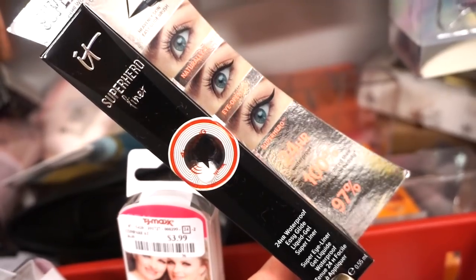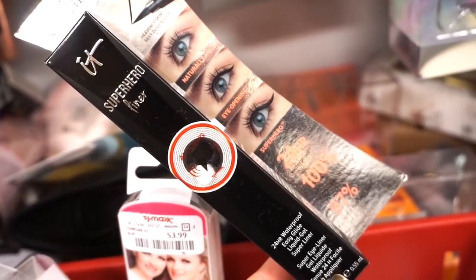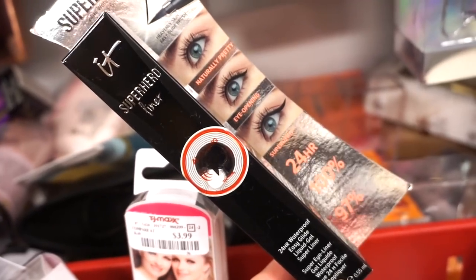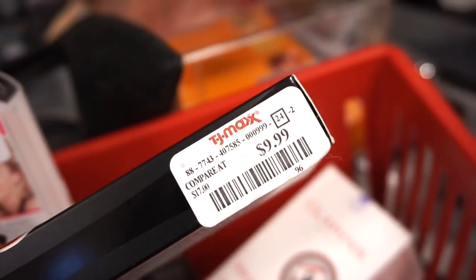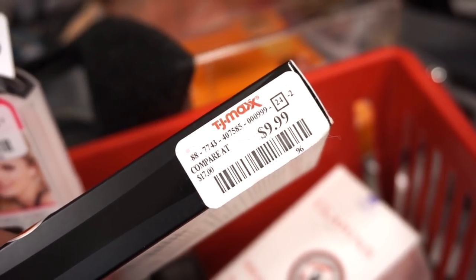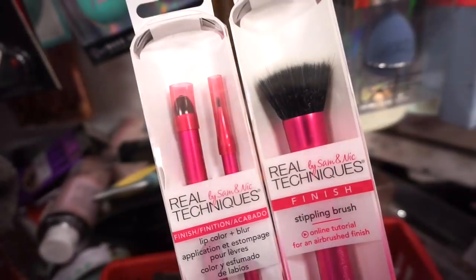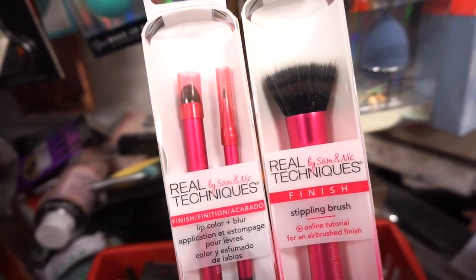It's so cool to see this much IT Cosmetics here. They also have the Superhero Liner — same packaging style as the Superhero mascara but it's a liquid felt-tip liner in black, only $9.99. If I weren't so bad at using liner I'd pick it up, but there'd be no point.